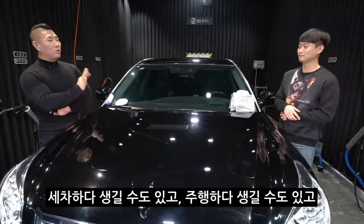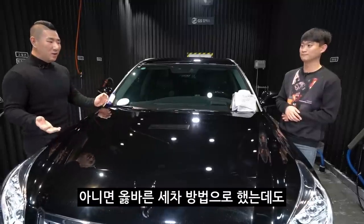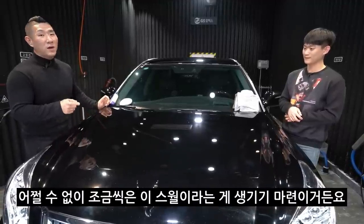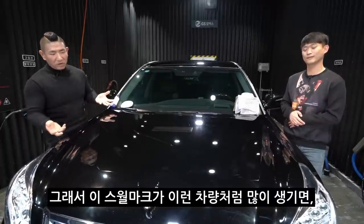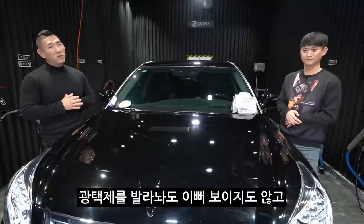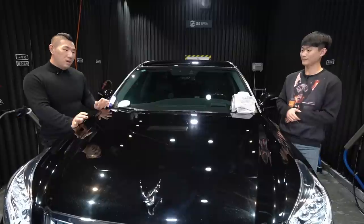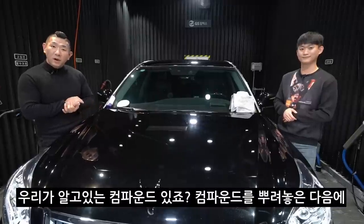세차할 때 생길 수도 있고, 주행하다 생길 수도 있고, 자동 세차를 하면서 생길 수도 있고, 올바르지 못한 방법으로 세차를 해도 생기고, 올바른 방법으로 세차를 했는데도 어쩔 수 없이 조금씩 수월이 생기기 마련이에요. 일상 속에서 생기기 마련이죠. 이 스월 마크가 많이 생기면 차가 굉장히 오래돼 보이고, 광택제를 발라놔도 예뻐 보이지 않고, 칙칙한 색을 보여주며 차가 굉장히 노후돼 보입니다. 이 수월을 제거할 수 있는 방법은 우리가 알고 있는 컴파운드가 있죠.